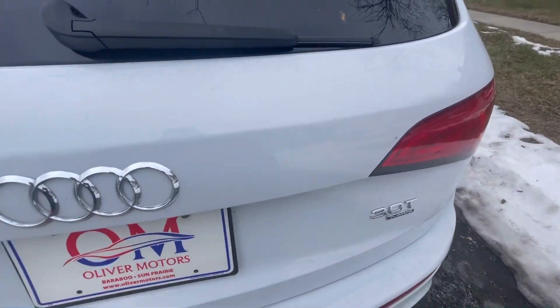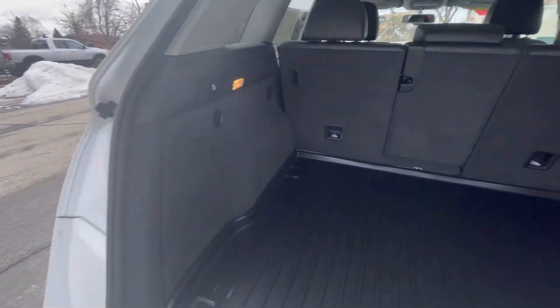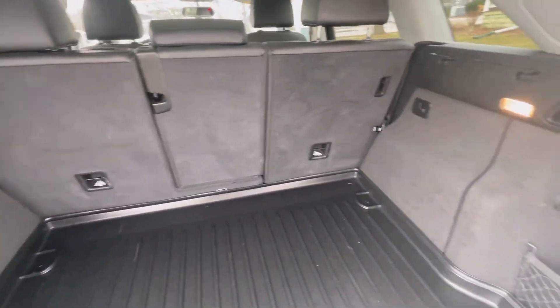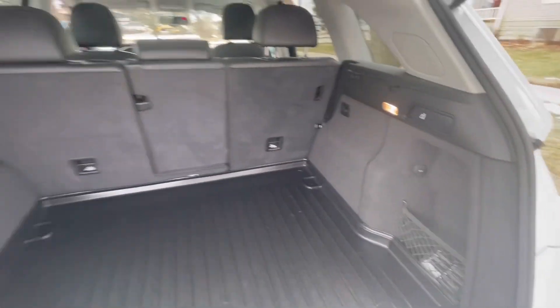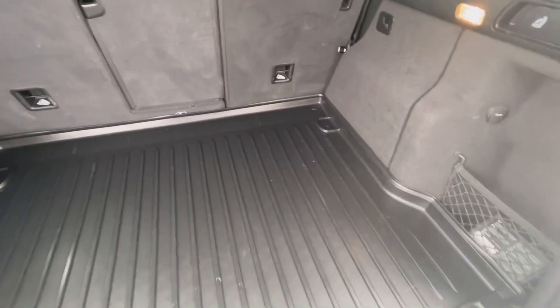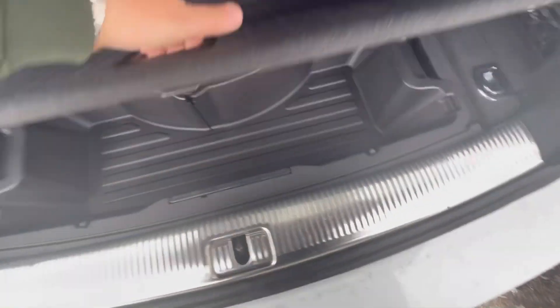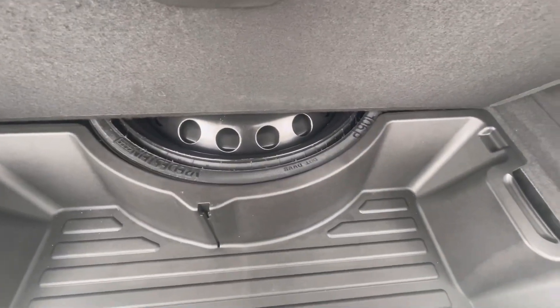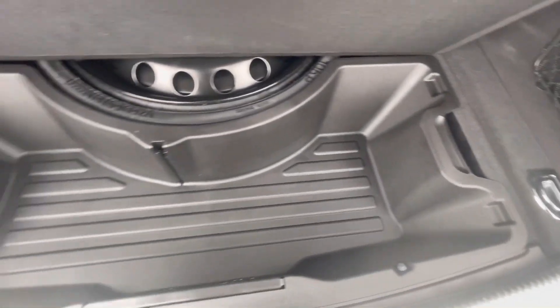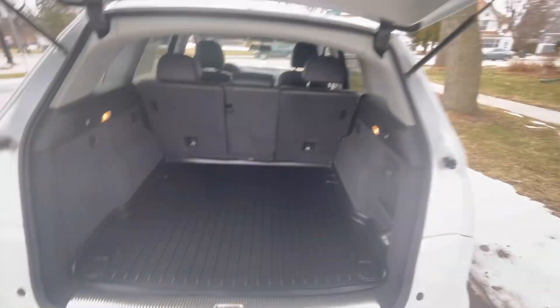Talking about the back, you do have the power assist rear gate, rear backup camera, as you saw there. A nice, big cargo compartment in the back — very impressed with the amount of room you have in this mid-size compact luxury crossover. Underneath this rubber floor mat, you do have a little storage compartment, and the spare tire and jack assembly is up underneath there also.